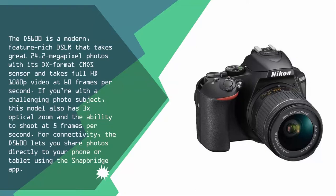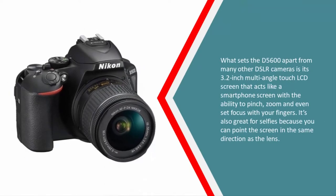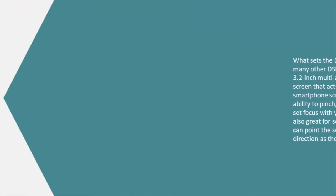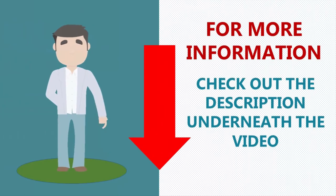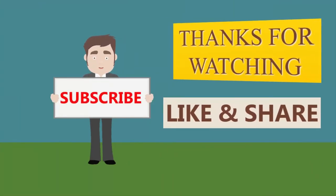For connectivity, the D5600 lets you share photos directly to your phone or tablet using the SnapBridge app. What sets the D5600 apart is its 3.2-inch multi-angle touch LCD screen that acts like a smartphone screen, with the ability to pinch zoom and set focus with your fingers. It's also great for selfies because you can point the screen in the same direction as the lens.